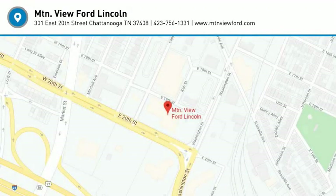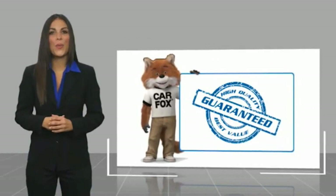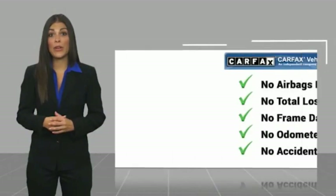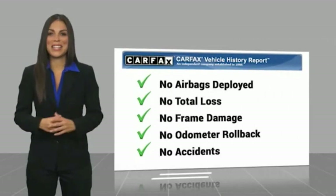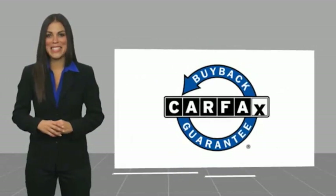2018 BMW M4 Base. Here's another high quality vehicle with a Carfax vehicle history report. Be sure to find a complimentary copy of this report online or contact the dealership. This vehicle qualifies for the Carfax buyback guarantee.